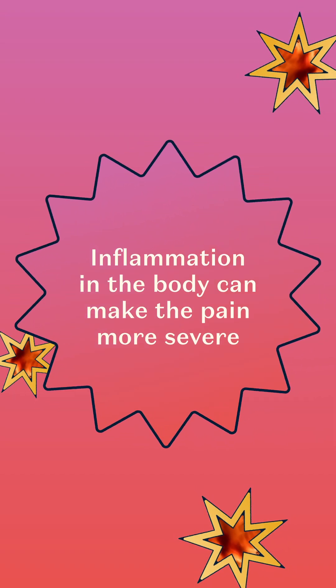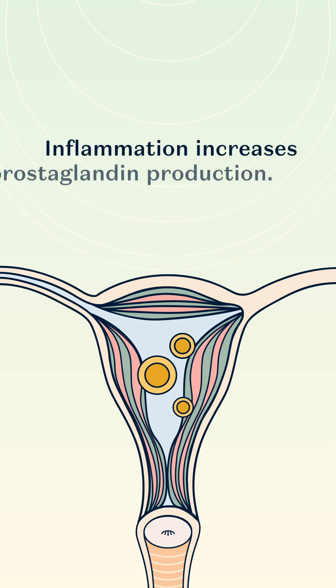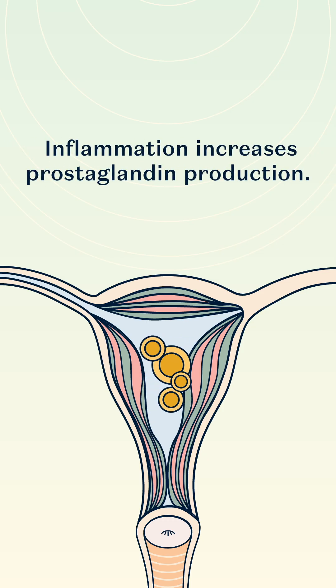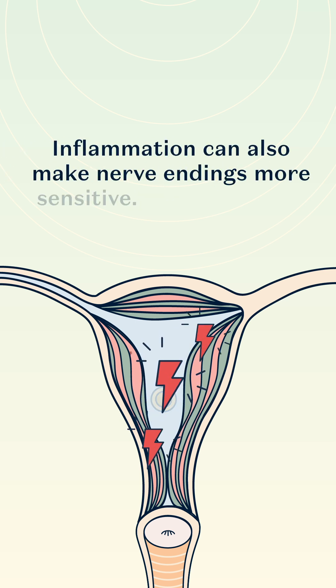Inflammation in the body can make pain more severe. Inflammation increases prostaglandin production — more prostaglandins equals stronger contractions and more pain. Inflammation can also make nerve endings more sensitive.